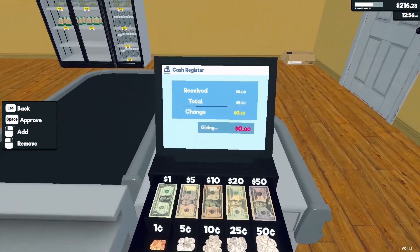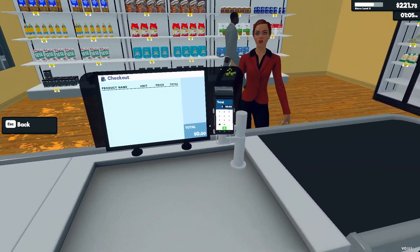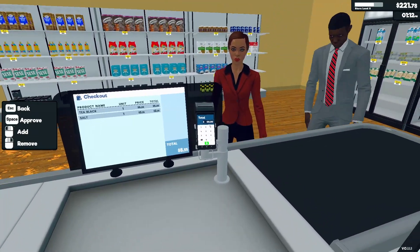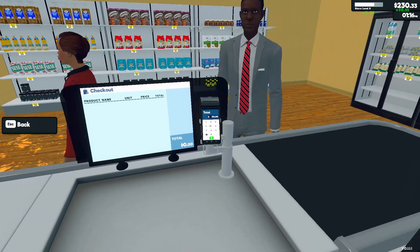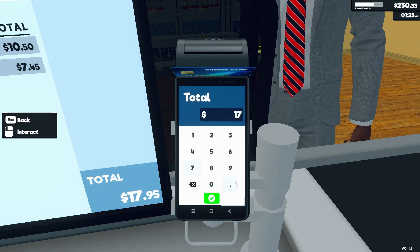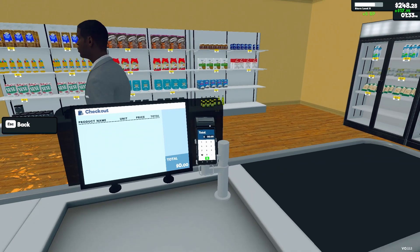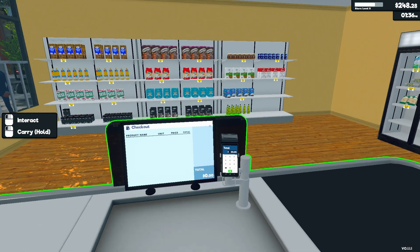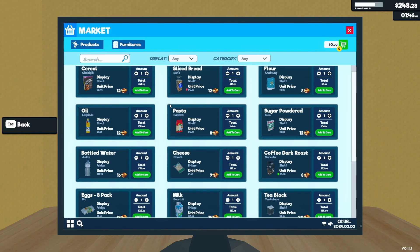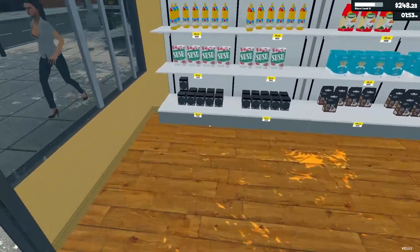I also found out — actually just in this episode — that when it's a zero on the credit card we don't have to type in that zero. So we can just go $17.95 for this one. But if it was $17.90 I could have just typed 17.9 and it takes it. I was a little concerned that it would complain, but it doesn't.